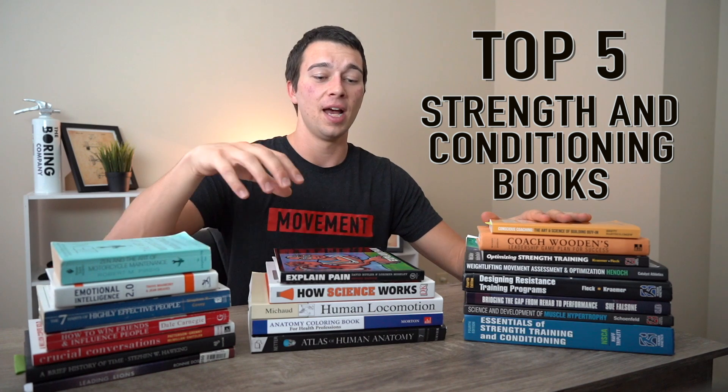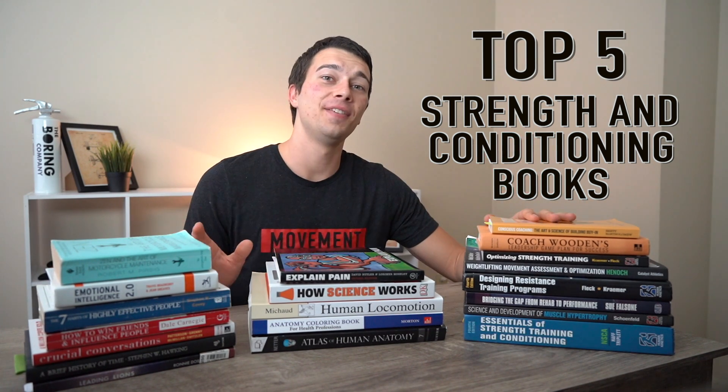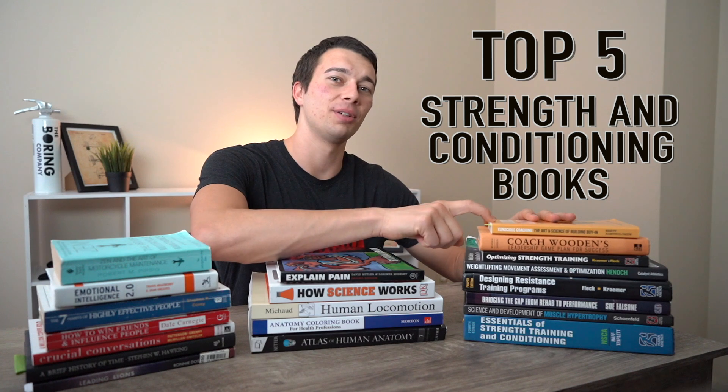We have personal development books, clinical and science type books, and also strength conditioning books. And in this video we're going to talk about the five strength conditioning books that I recommend you read. Let's go ahead and dive into it.